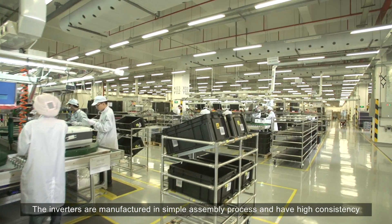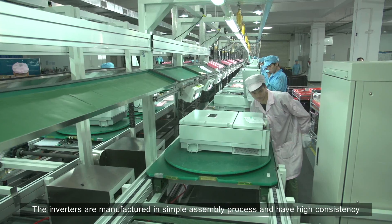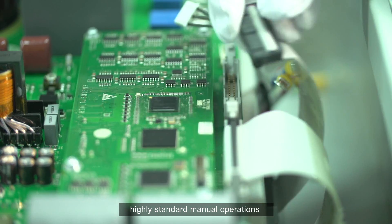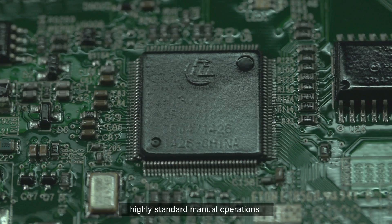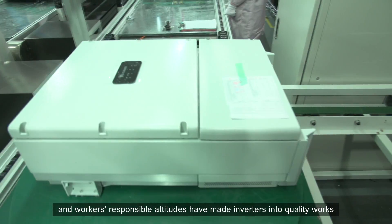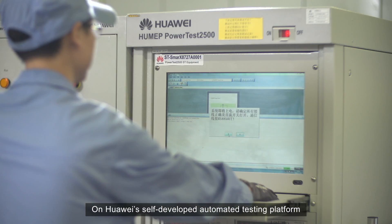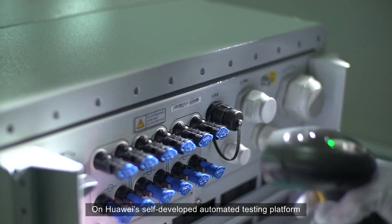The inverters are manufactured in a simple assembly process and have high consistency. The strictly managed manufacture process, highly standardized manual operation, and workers' responsible attitudes have made inverters into quality works.